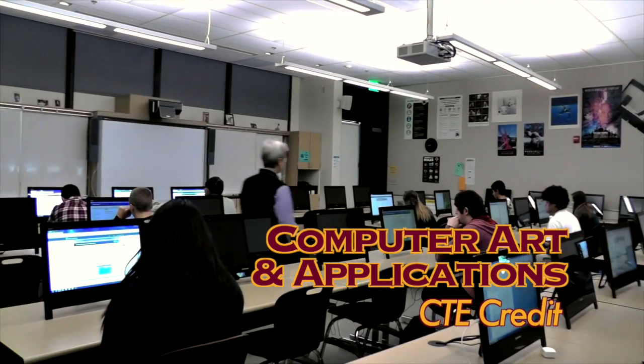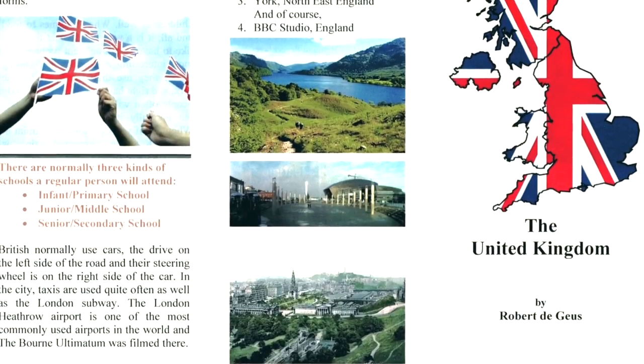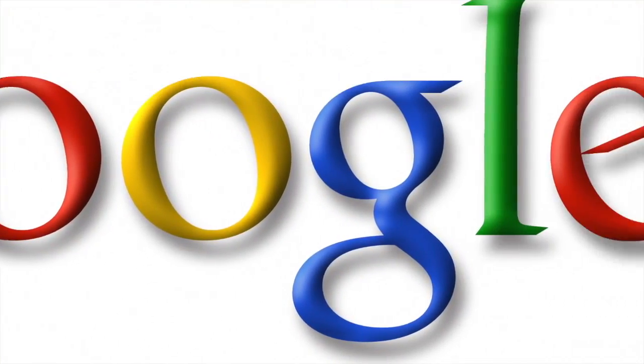This class is an introduction to a variety of computer skills that will be helpful in many careers and in college. We cover word processing, how to use spreadsheets, and create presentations. We introduce cloud computing and even take the computer apart to learn about basic hardware.